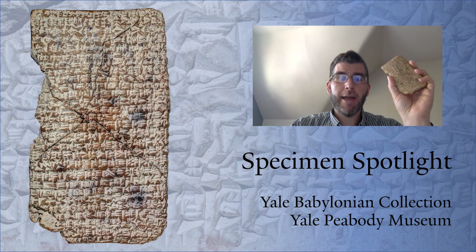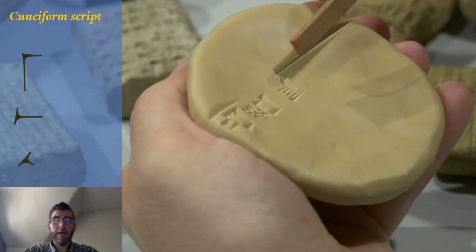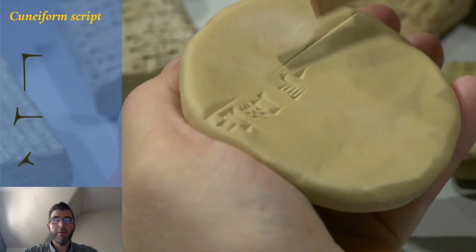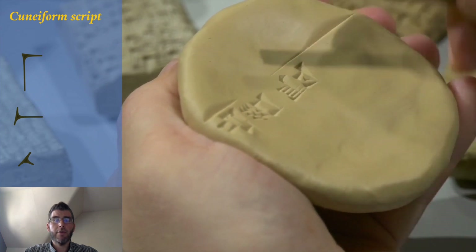What I have here in my hand is not the original, but a 3D print of this tablet to better demonstrate its size. This clay tablet is inscribed with a writing system known as cuneiform, which derives its name from the Latin word for wedge, cuneus.